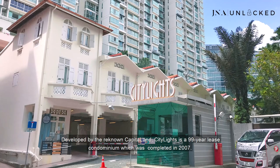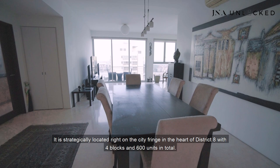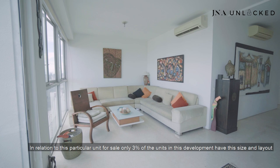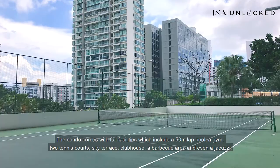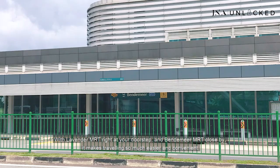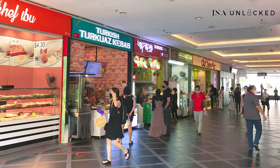Developed by the renowned CapitaLand, City Lights is a 99-year leasehold condominium completed in 2007. It is strategically located on the city fringe in the heart of District 8, with 4 blocks and 600 units in total. Only 3% of the units in this development have this size and layout. The condo comes with full facilities including a 50-meter lap pool, a gym, two tennis courts, sky terrace, clubhouse, barbecue area, and even a jacuzzi. With Lavender MRT right at your doorstep and Bendemeer MRT close by, it's just one stop to Bugis and two stops to City Hall.